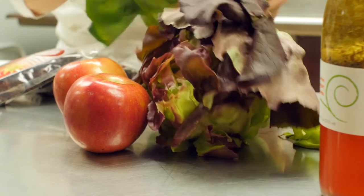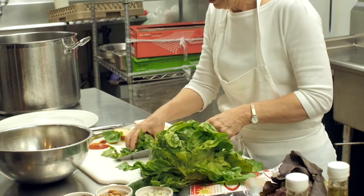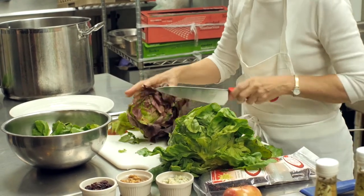It's fresh, it's local — we include cherries, we include apples, and local lettuce. It has to be a combination of red leaf and green leaf lettuce.